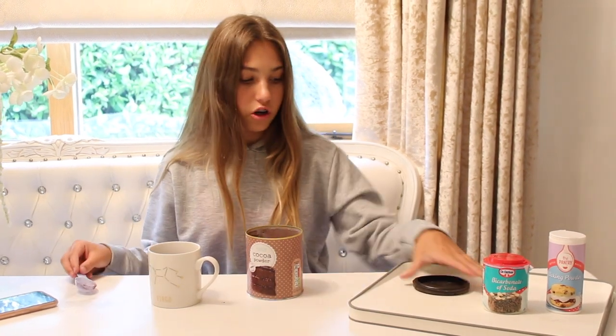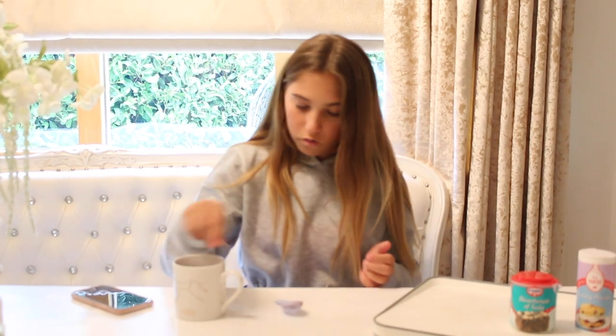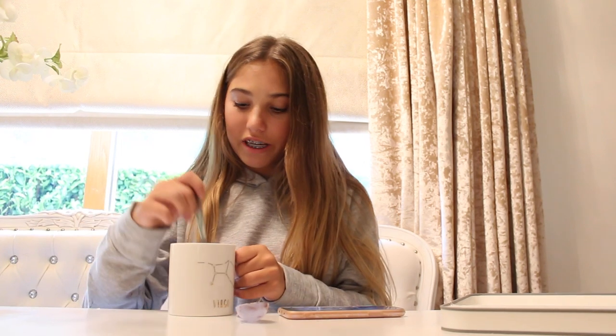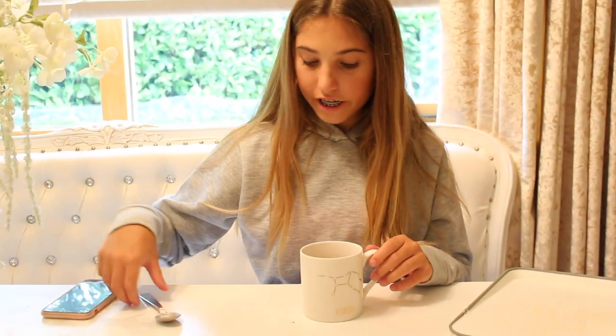It smells like hot chocolate. By the way, I'm making a chocolate mug cake if you haven't already figured that out. Oh — we forgot salt! I need to add a pinch of salt so I'm only going to add a tiny little bit. Then I'm mixing everything together. I've also just added three tablespoons of milk.